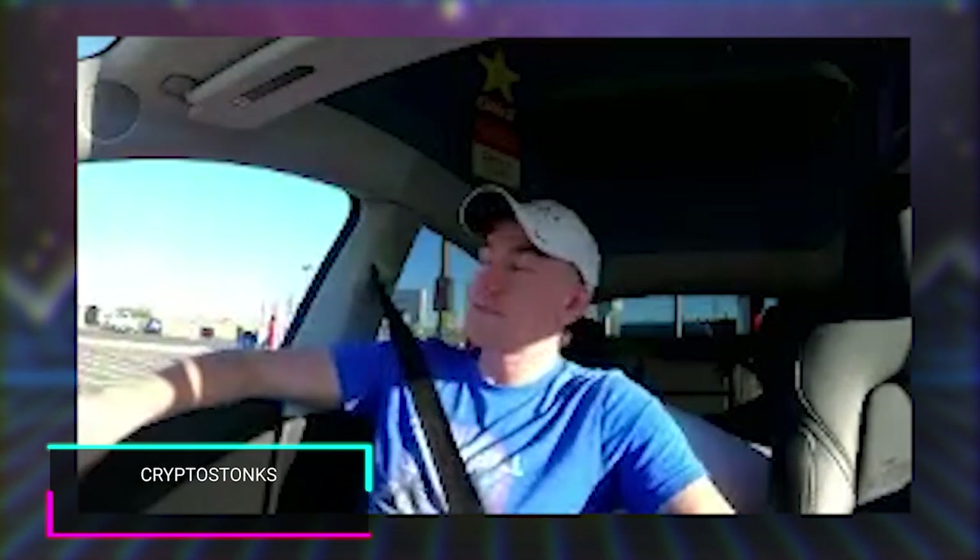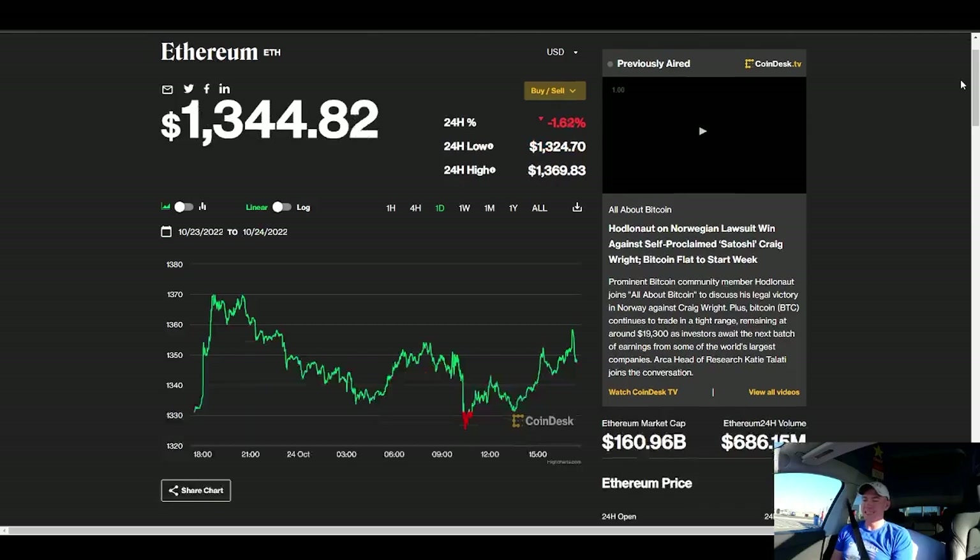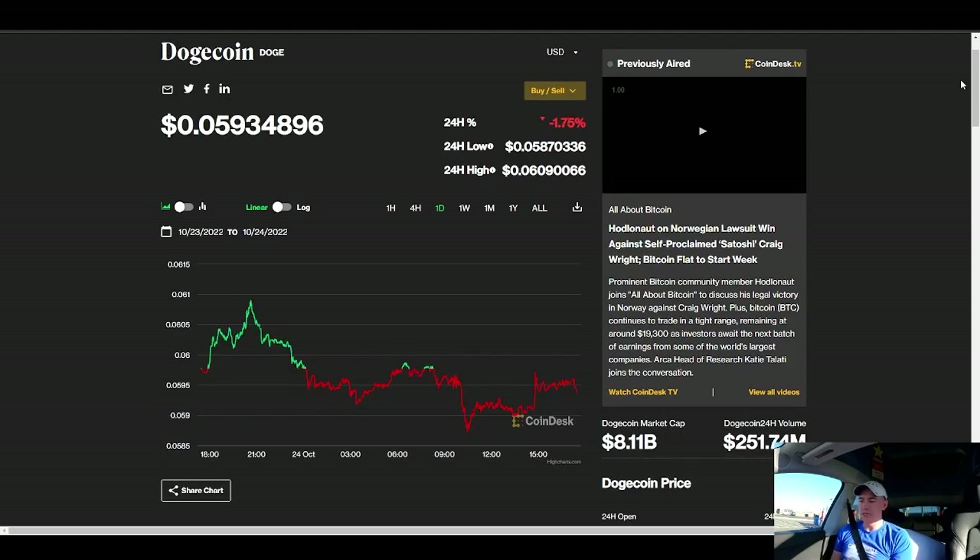Some crypto stocks: Bitcoin is down a little bit at $19,337.99. Ethereum is also down a little to $1,344, and Dogecoin is down a little to 5.9 cents. Not a lot of movement in that market.